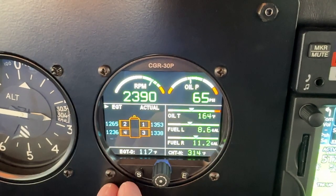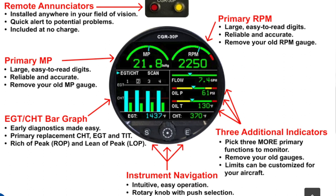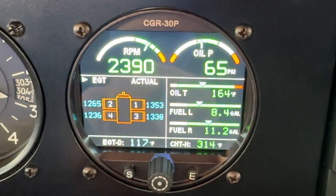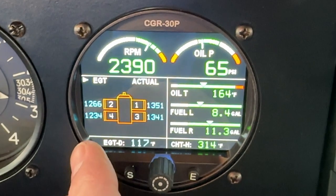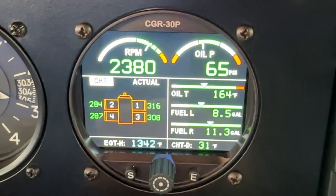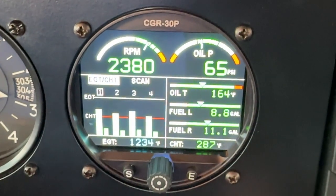A lot of information can be organized into one central location with an easy-to-read, bright, full-color display. I chose a slightly different layout than the one shown on their website. Basically, the primary RPM and primary manifold pressure — if you have a constant speed prop — go on the top. I have a fixed pitch prop, so manifold pressure wouldn't help me that much. Oil pressure and oil temperature are required to be displayed at all times, so those are on the primary screen. I also have the fuel quantity indications on the primary screen. The bottom left side of the gauge is a dedicated monitor for EGT and CHT, and it can be displayed in multiple presentations — giving a much better indication of how each individual cylinder is doing and assisting in leaning the engine more precisely.